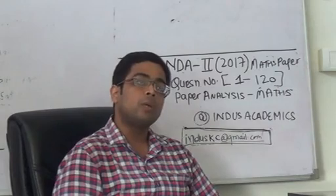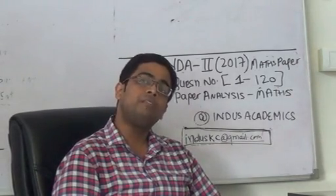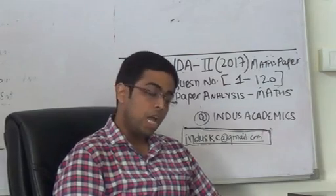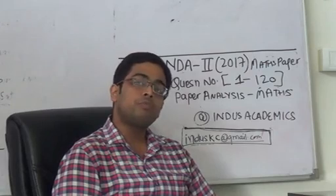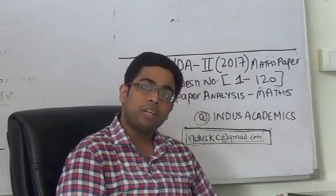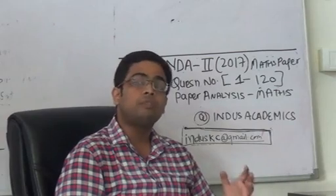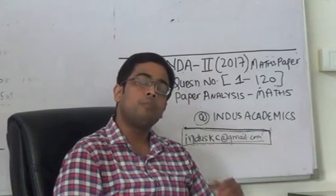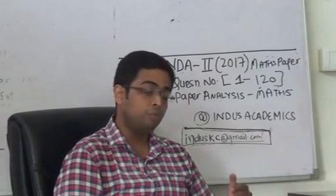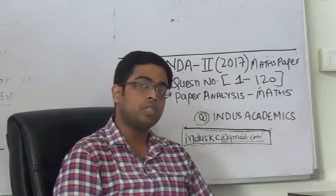First, if I talk about differential calculus, it had a huge weight in the entire exam. There were approximately 25 questions from differential calculus, and it was the toughest portion. Questions from application of derivatives and continuity and differentiability were really very tough to solve. I noticed that 4 to 5 questions were from previous year IIT exams, which gives you an idea of the level of difficulty.